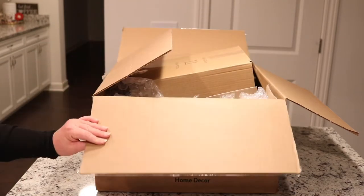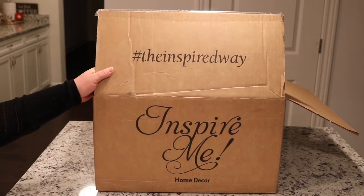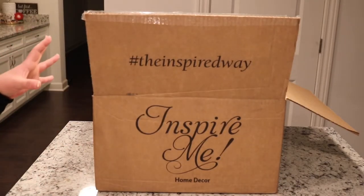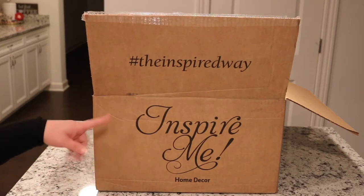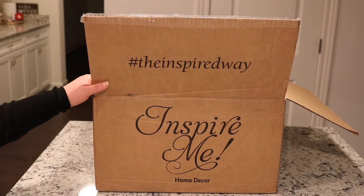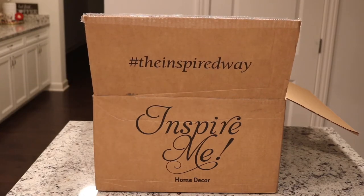As you can see, I did open it and I did go through it. I did it because it's been really cold here in the Midwest and I just wanted to make sure nothing was broken, so I could contact the company. But nothing came broken, thank goodness.